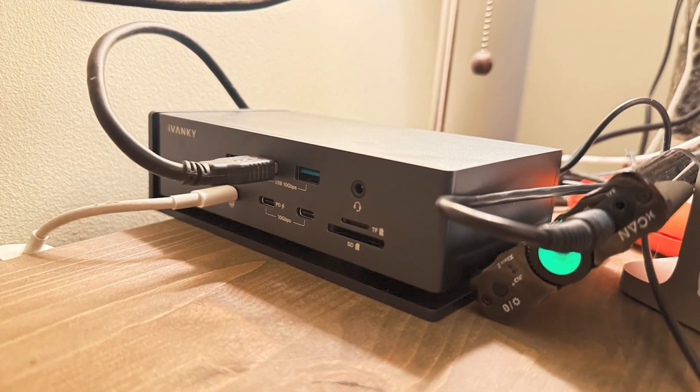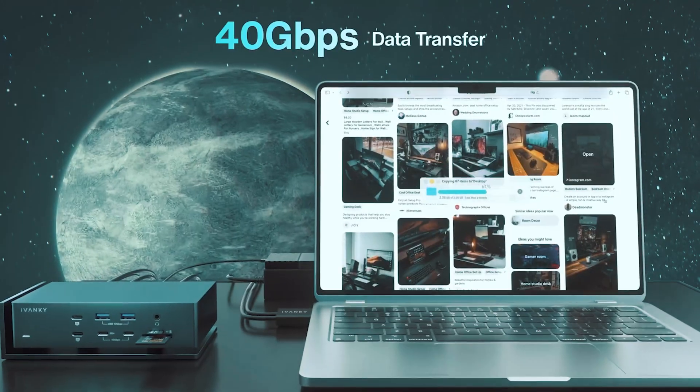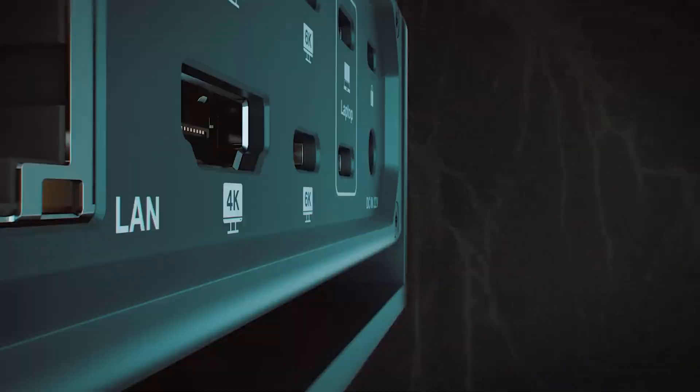Investing in the Ivanky Fusion Dock Max One isn't just smart — it's essential for anyone looking to level up their creative game. Supercharge your workspace and let connectivity work its magic in your creative endeavors. Your productivity will thank you.